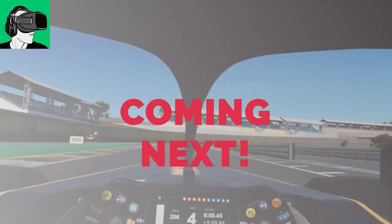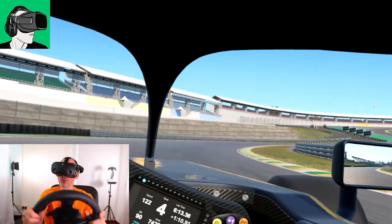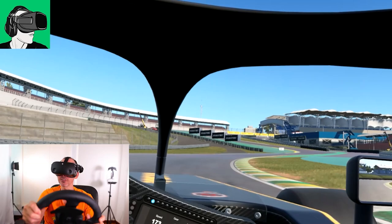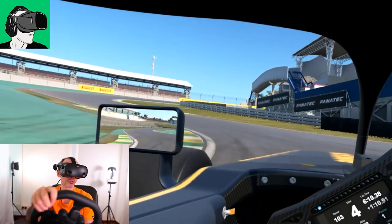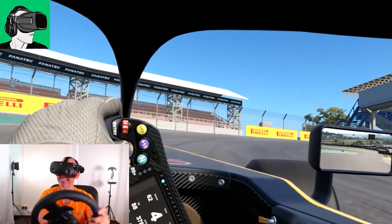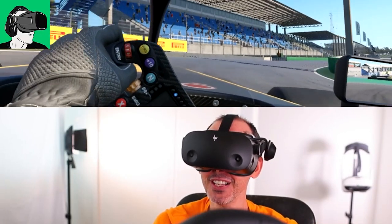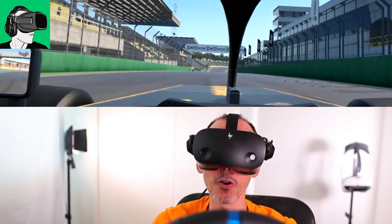Very exciting video today as we're going to be talking about the new updates of Formula 1 2022 in virtual reality, set to be released this July, with brand new footage which was very recently released on YouTube of actual gameplay inside of the app itself — so that is extremely exciting.